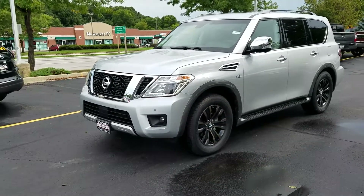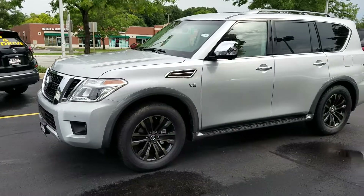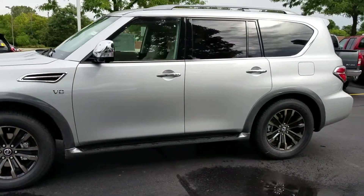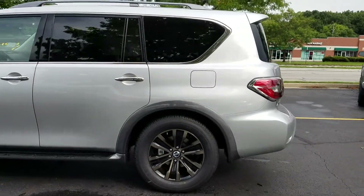Good morning, Theresa. My name is Chris. I'm here at Gordie Boucher Nissan. I did leave you a voicemail. Again, I'm Chris, I'm a senior sales rep here for Gordie Boucher in Greenfield, Wisconsin.